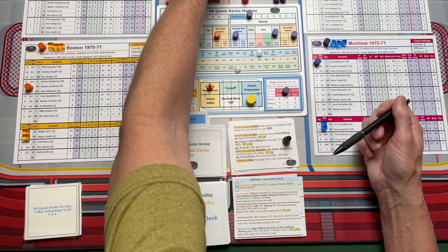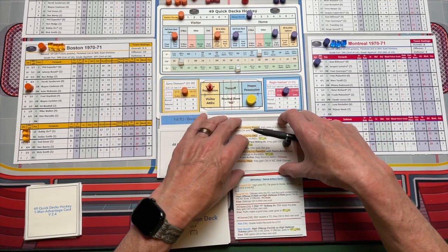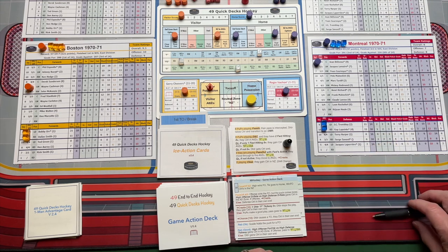I just really wanted you to see how these cards flow so you can get a feel for the action of the game. And I'm also getting some good comments on the team charts versus the player cards.